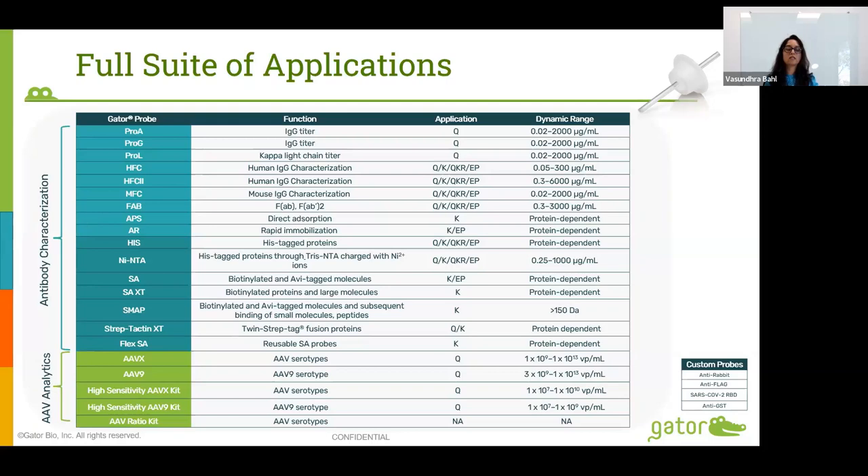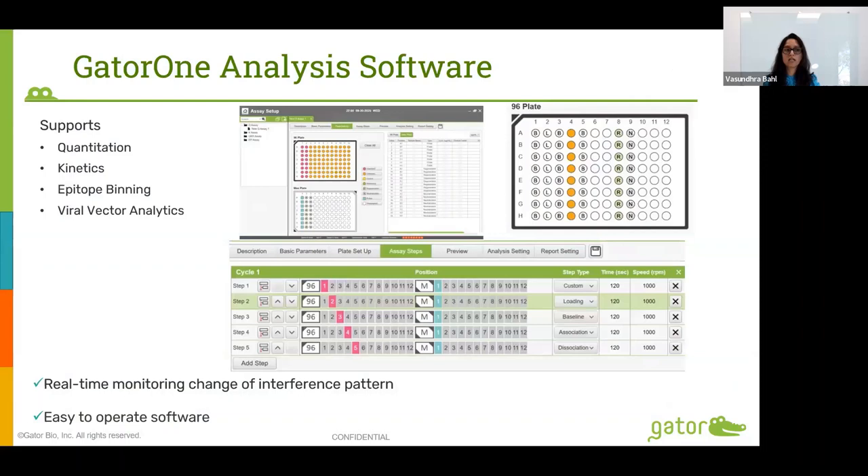In addition to our protein portfolio, we have products for gene therapy, including quantitation of AAV capsids and measurement of empty to full ratios of AAV viral vectors. The GatorOne analysis software is very intuitive and easy to use. It supports quantitation, kinetics, epitope binning, and viral vector analysis. Data can be monitored and acquired in real time, and it supports all the data analysis you need.